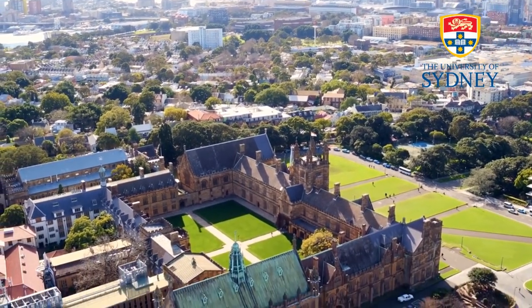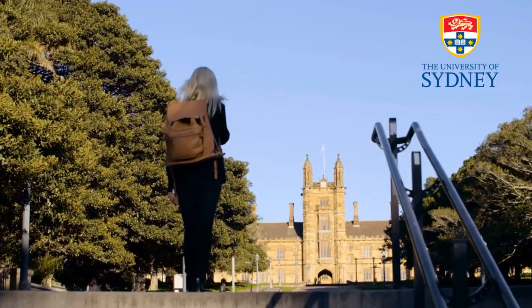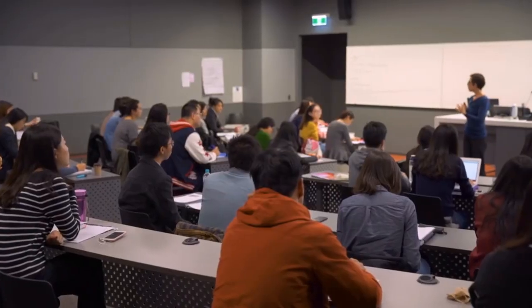The University of Sydney is the first university established in Australia, in 1850. It has around 70,000 students and around 7,000 employees.